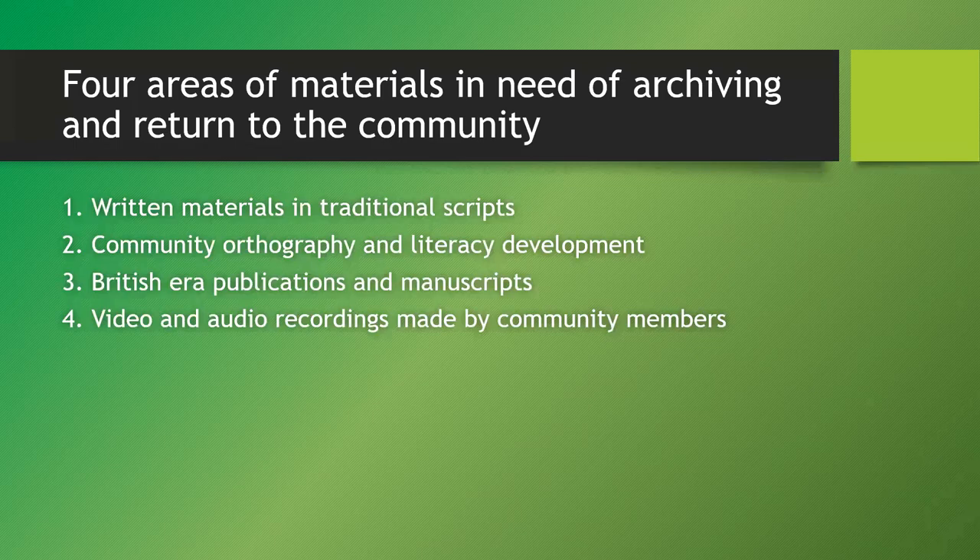I'll start a recording so that I can put this on YouTube later. What I'm going to be talking about today: written materials in traditional scripts, photography and literacy development, British era publications and manuscripts, and video and audio recordings made by community members.